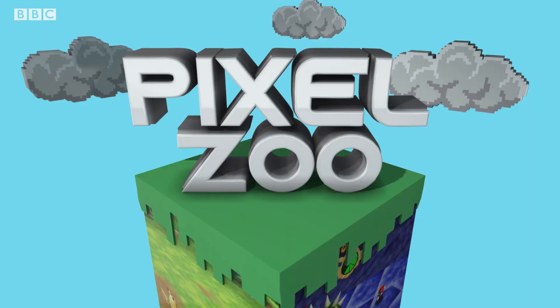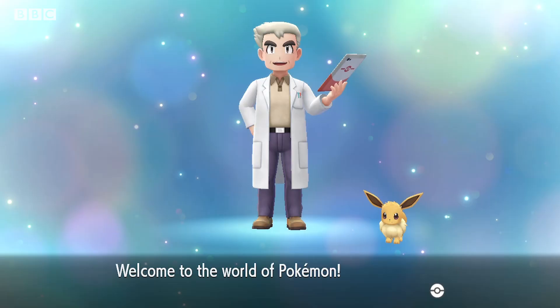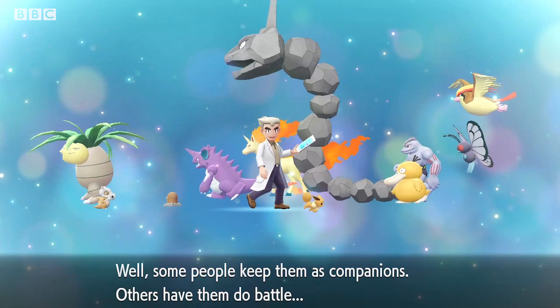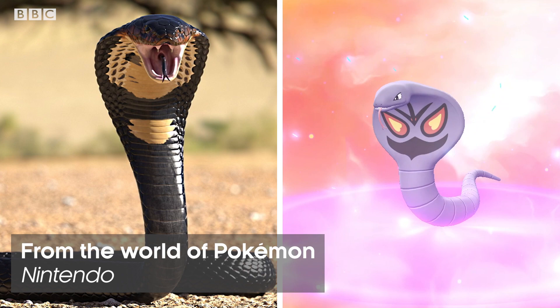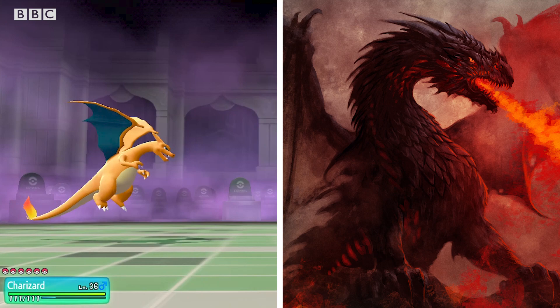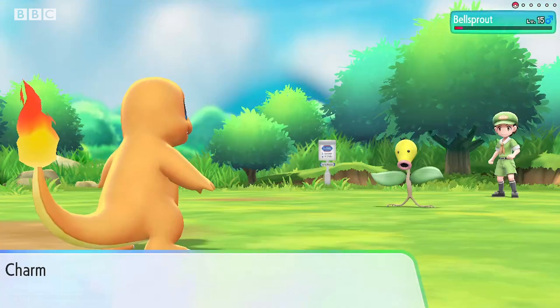Today we're looking at one of the most iconic games in the whole of video game history: Pokemon. Pokemon is shortened from pocket monsters and throughout all of the different games there are hundreds of species in pretty much every form that you can imagine, very similar to the animals in the real world. Naturally there's a huge amount of inspiration taken from our animals and plants in the real world but also from our mythology and ancient history. The inspiration has led to Pokemon forms and behaviours which can be directly found in our natural world.